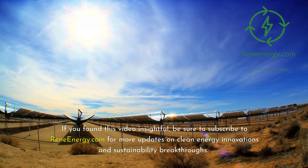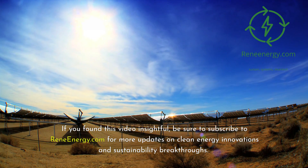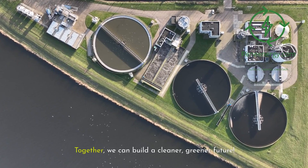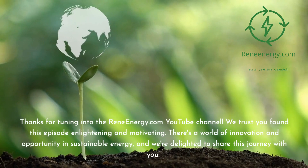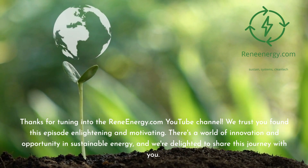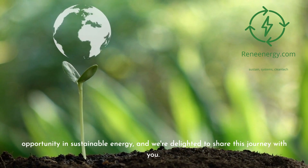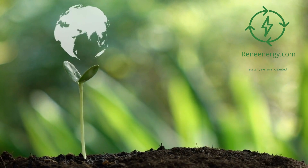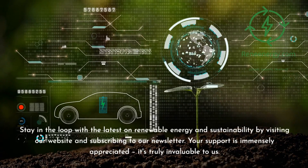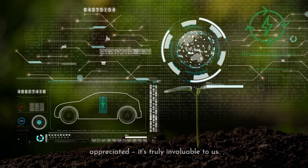If you found this video insightful, be sure to subscribe to ReneEnergy.com for more updates on clean energy innovations and sustainability breakthroughs. Together, we can build a cleaner, greener future. Thanks for tuning into the ReneEnergy.com YouTube channel. We trust you found this episode enlightening and motivating. There's a world of innovation and opportunity in sustainable energy, and we're delighted to share this journey with you. Stay in the loop by visiting our website and subscribing to our newsletter. Your support is immensely appreciated — it's truly invaluable to us.